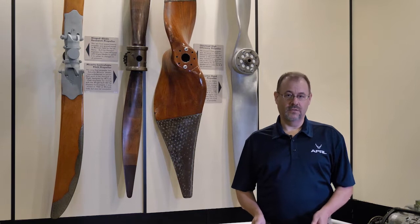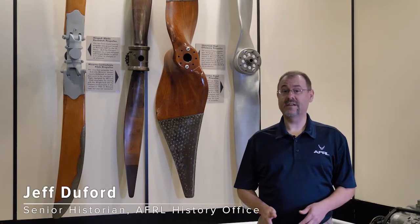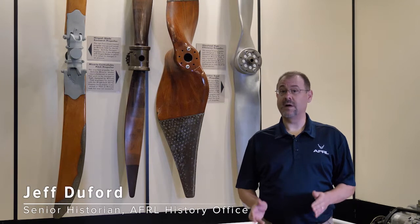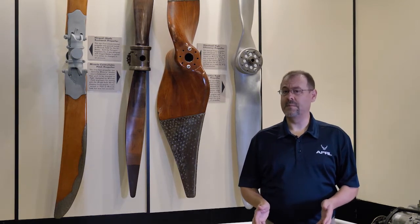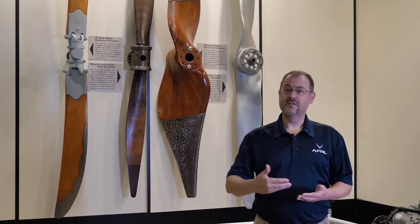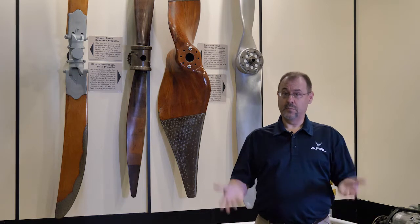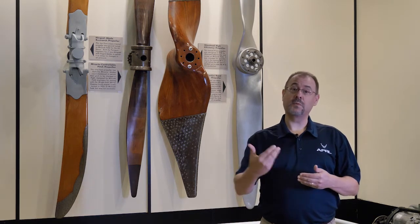Propeller technology is critical in getting the maximum amount of performance out of an engine. Propellers translate the power of an engine into thrust. One way to think about a propeller is that it is like a wing turned on its side. So the same forces that push an aircraft up or hold it up in the air — those same forces propel an aircraft forward with a propeller.